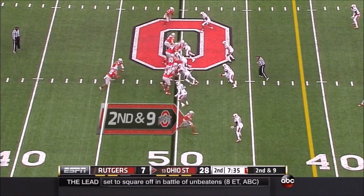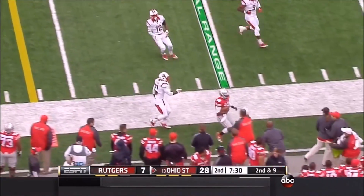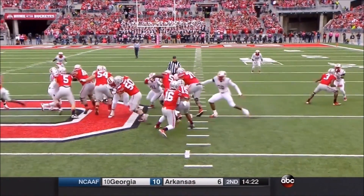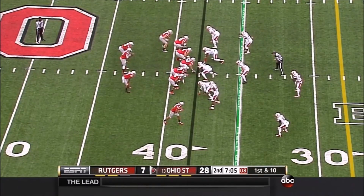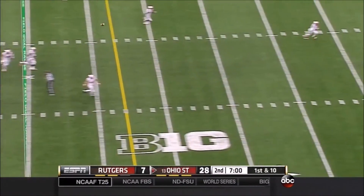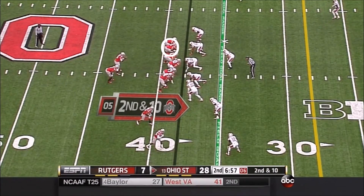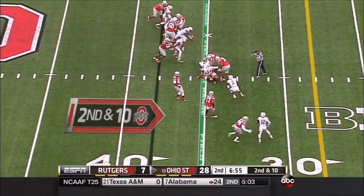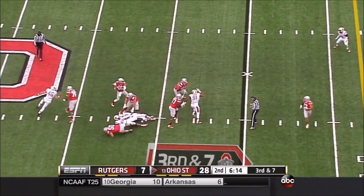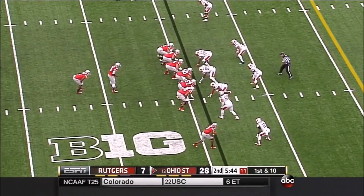Tom Herman, breaking down the tape, thinks Barrett has made the right decision on zone reads about 85% of the time this year. Rutgers' defenders chase out of position. As the percentage goes up, the read game becomes more dangerous. Barrett came out hitting his first 9 passes. On 3rd and 7, they are on the edge of field goal range for Nurnberger — the ball is on target, caught by Jeff Heuerman.